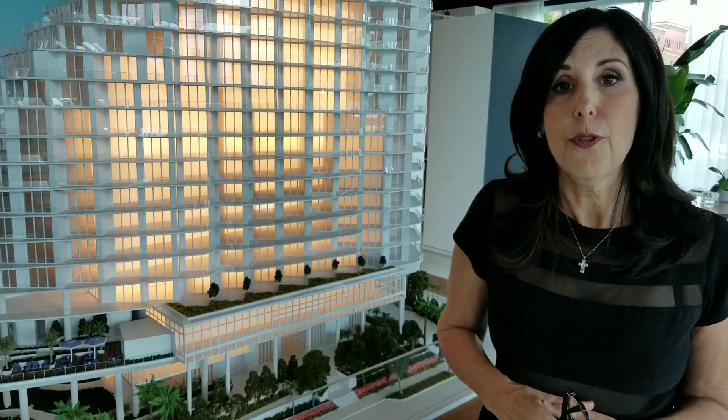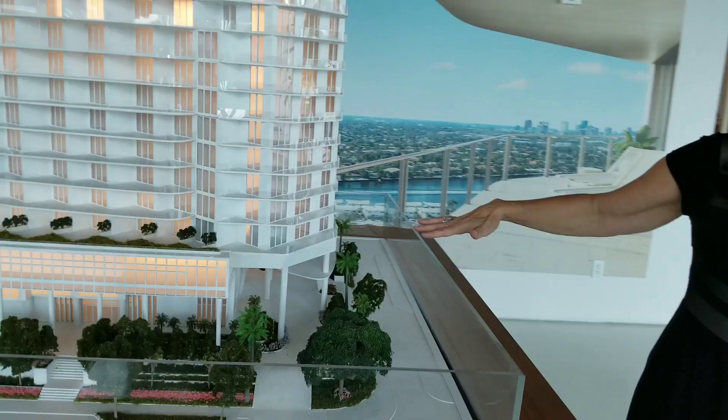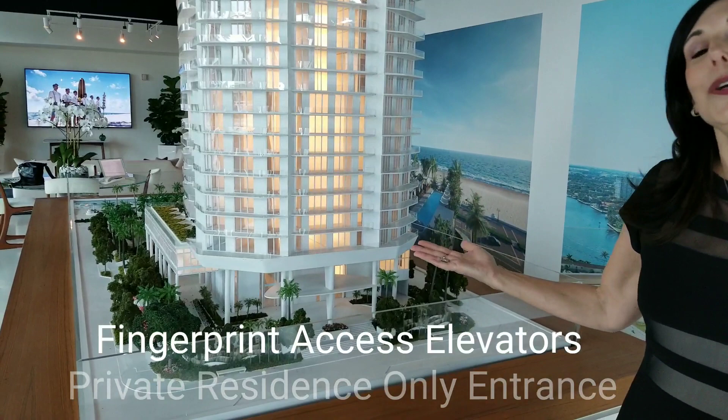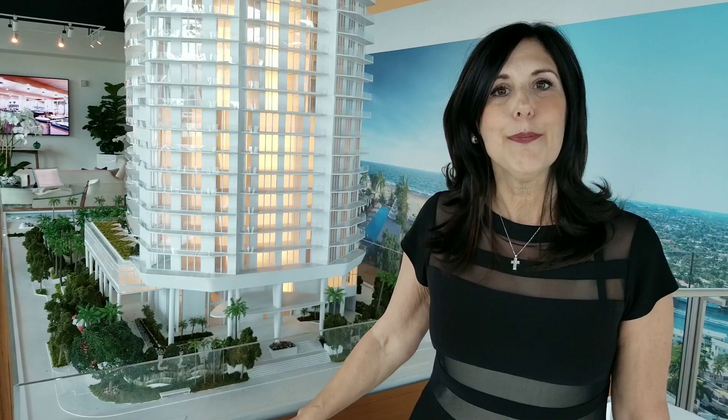Private entrance for residents only at the back. Your valet attendant will be there. Use your thumb to enter the elevator for access to the resident-only floors. This experience is waiting for you at the luxury Four Seasons in Fort Lauderdale. Elaine Tatum and David Siddons would welcome the chance to showcase these properties for you and help you experience a level of luxury that only the Four Seasons can deliver.